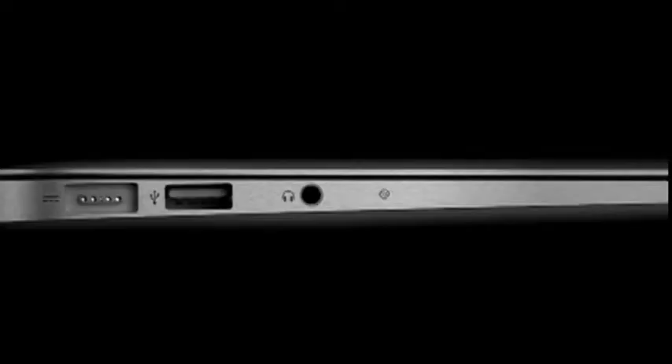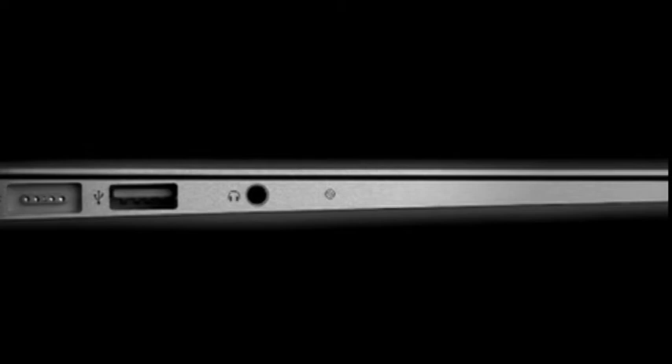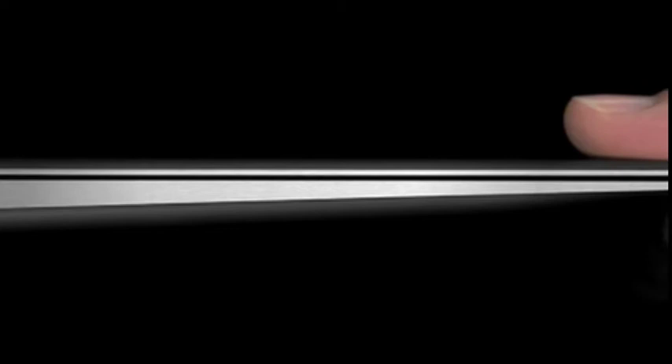Macs now only account for about a third of Apple's business — they're so successful in music and phones these days. But it's still a massive business, and I think that the MacBook Air, the new £850 one, will actually find quite a big market because people really buy into the Apple brand these days, and it's a lovely bit of design.